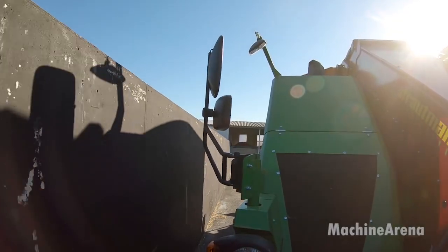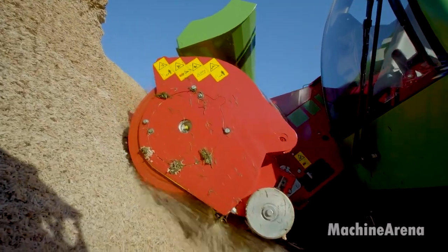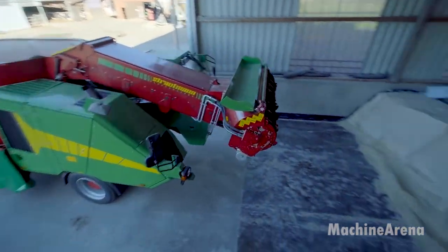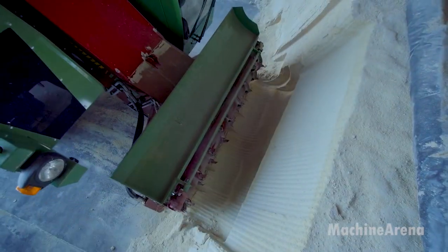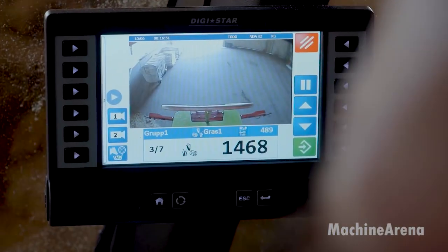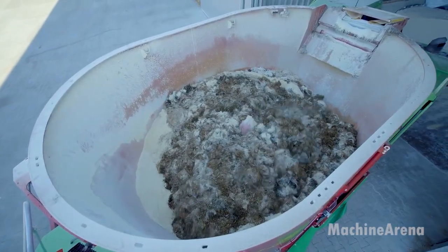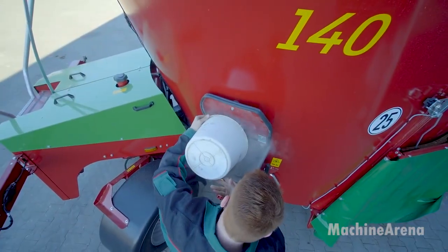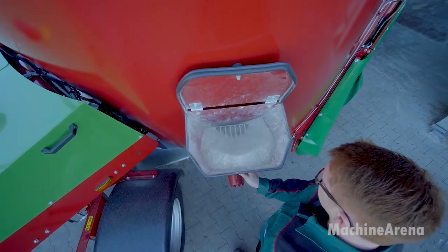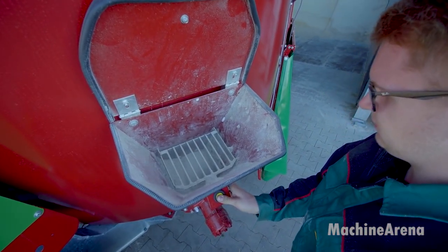Inside the mixer, rotating augers break down rough forage and blend all materials into a uniform ration. The goal is consistency — every mouthful should contain the same nutritional balance. Unlike older tractor-pulled systems, this self-driven unit allows one operator to manage the entire task from the cab. Speed, mixing time, and discharge rate are all controlled electronically, reducing human error and ensuring the ration is prepared the same way day after day. As the machine moves through the feeding area, mixed feed is evenly distributed along the feed bunk, preventing piles or gaps and encouraging cattle to eat evenly, reducing competition and improving overall intake across the herd.